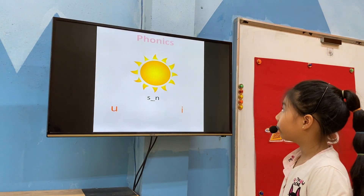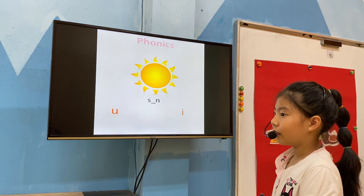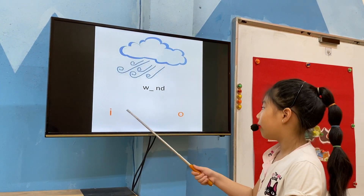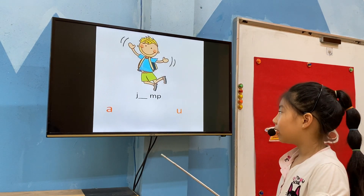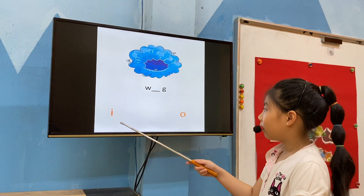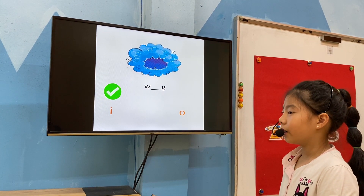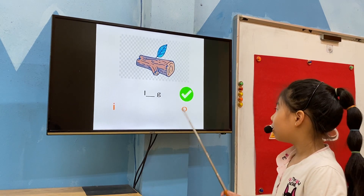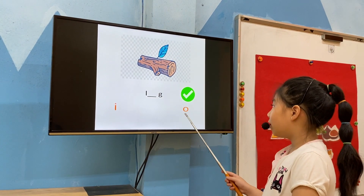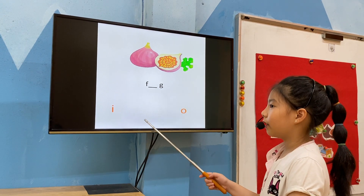Very good, well done. Can you point and say the correct sounds? You are sun. Very good. You are dark. I eat wind. You are young. I eat wing. O a lung. Good. I eat fig. Fig. Good.